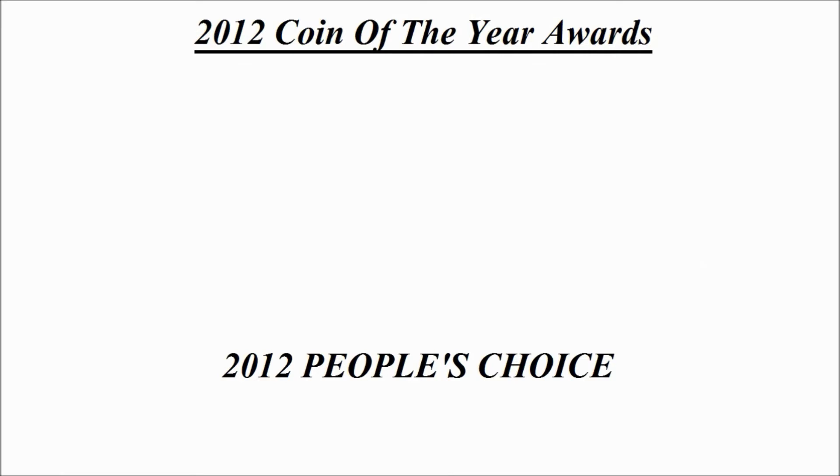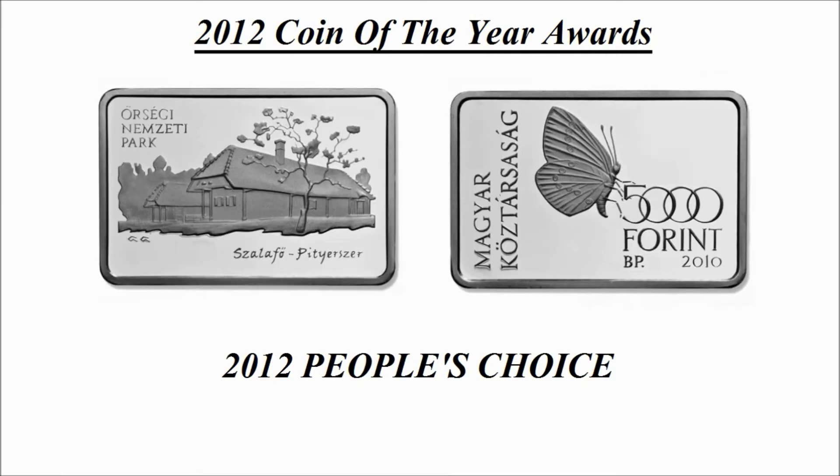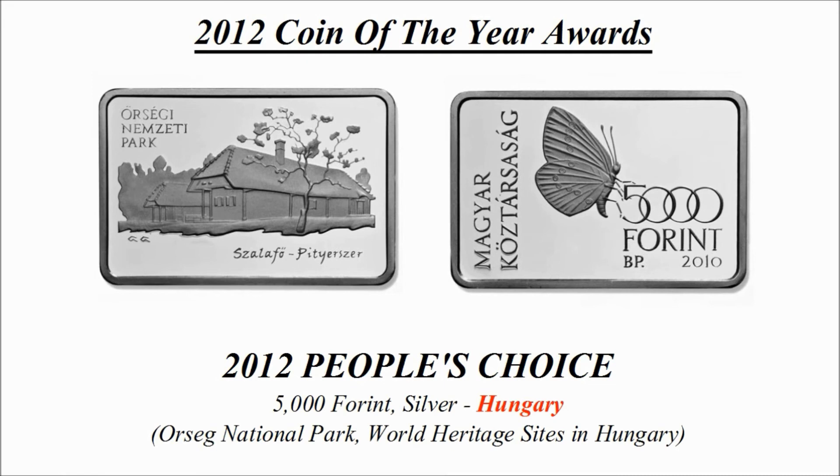The people's choice winner is a 5000 forint silver coin credited to Hungary, known as 'Őrség National Park World Heritage Sites in Hungary'.